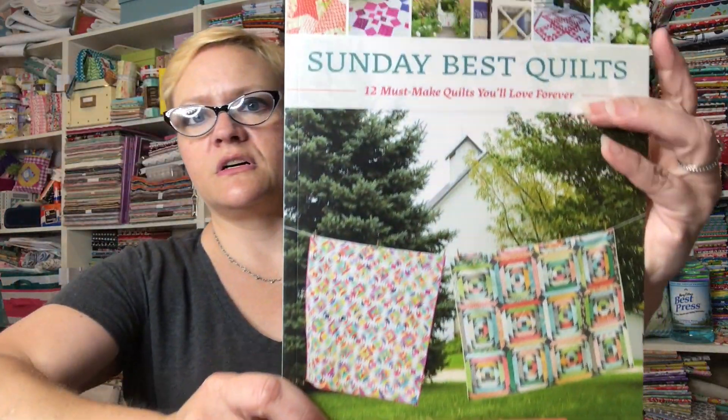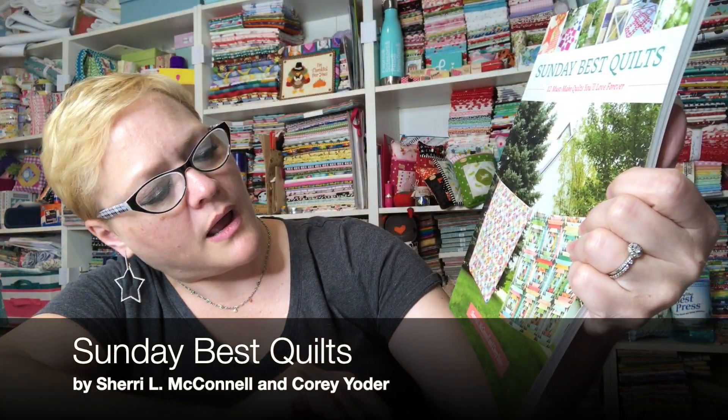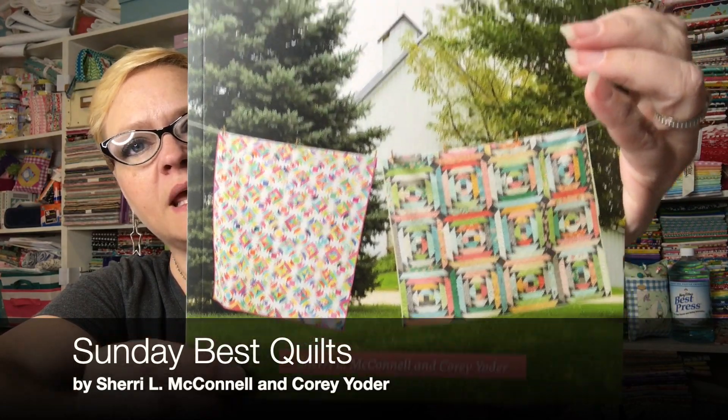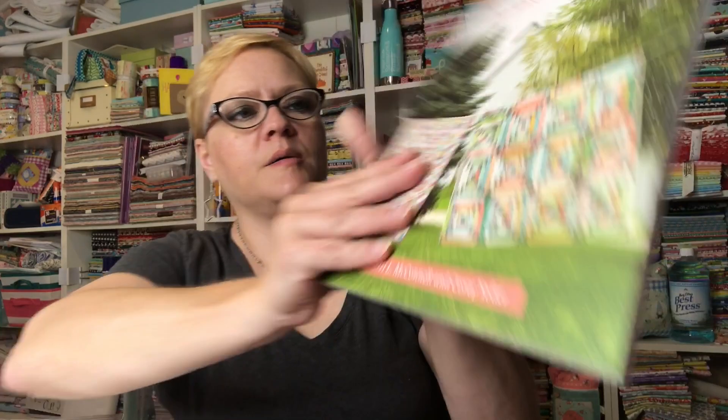Here's the book. This book is by Sherry McConnell and Corey Yoder. I just thought those were so cute. Let me show you some of the quilts that are inside.